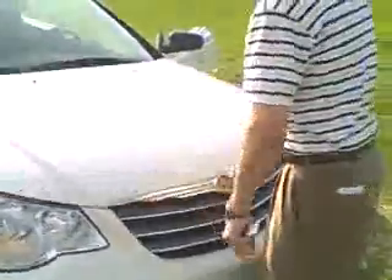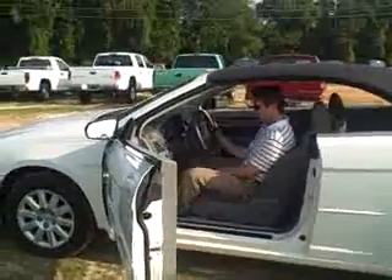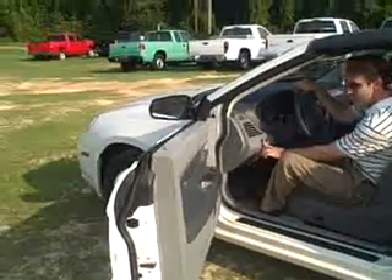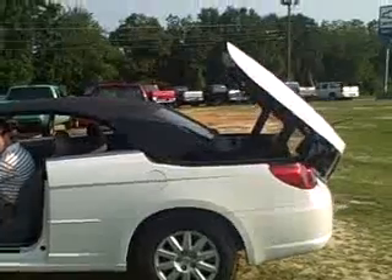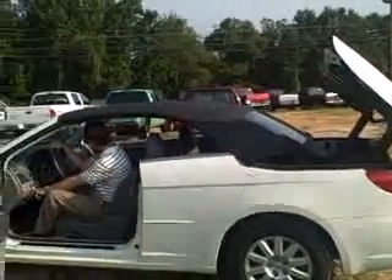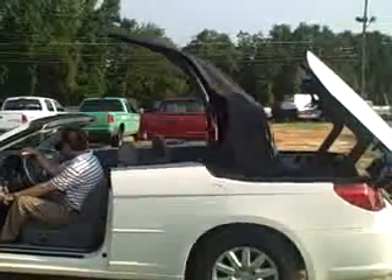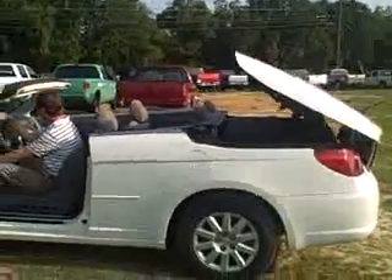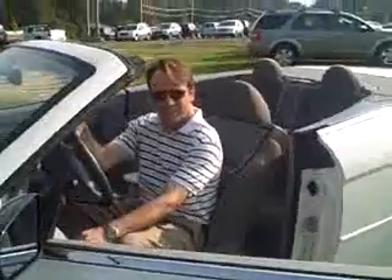Let me show you one of the best features. This is probably the easiest convertible top I've ever operated. It has the button right here, and it's just simple. You press it until it makes a beeping noise when it's ready. And that's it.